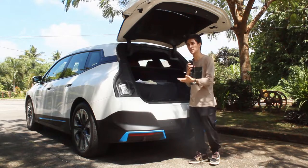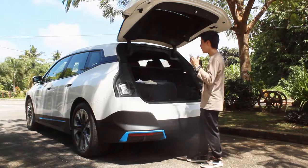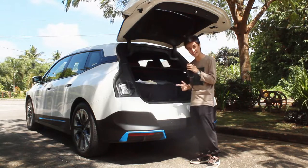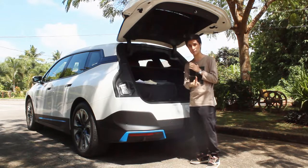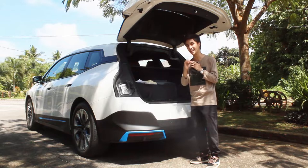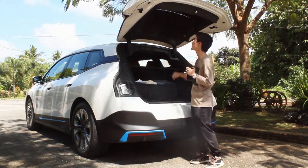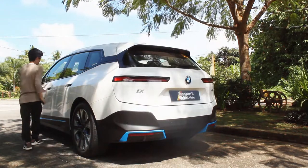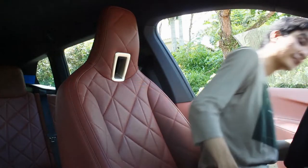Seeing this BMW iX in person, it is a really big car — longer than the X5, taller and wider than the X3, and the wheelbase is longer than those BMWs as well as the X7. That long wheelbase translates directly into rear seat space, as I'll show in the interior.